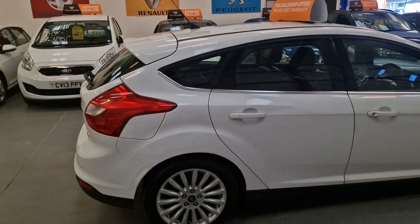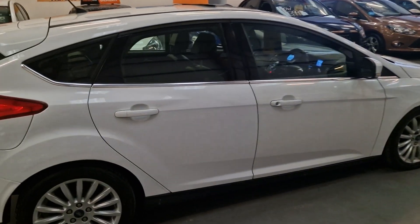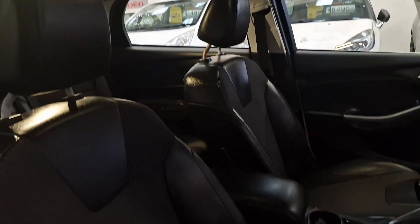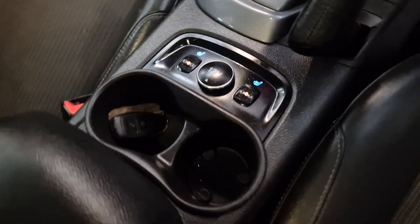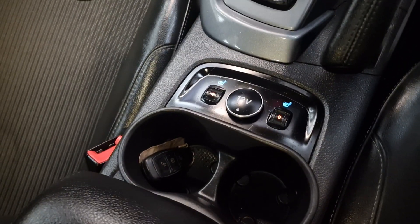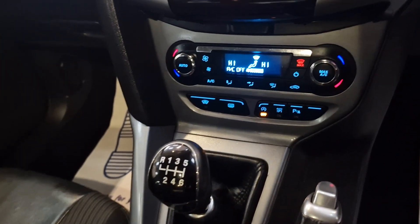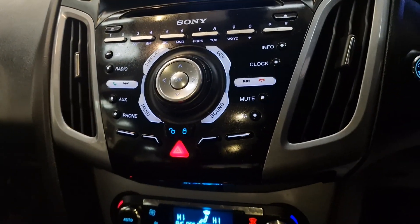All the way round, very very clean. Inside you've got the electric windows, electric mirrors, half black leather interior, heated seats, push button start, 6 speed manual gearbox, parking sensors, and climate control.